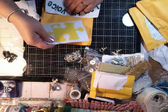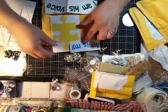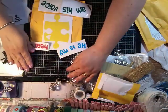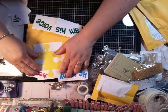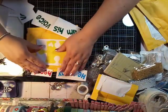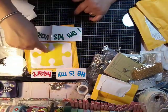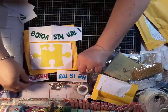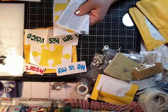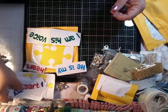This is something to go on my vehicle. I ordered two of them. It says 'he is my heart' and then the autism puzzle piece, and 'I am his voice.' I just love this — I love it. I got two because my daughter will want one too.